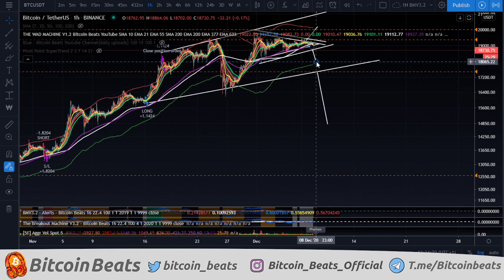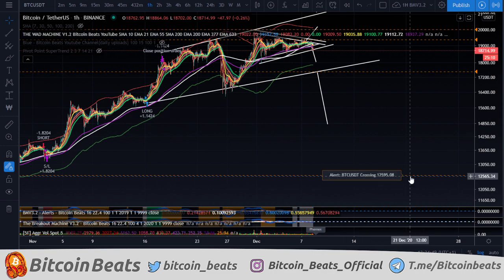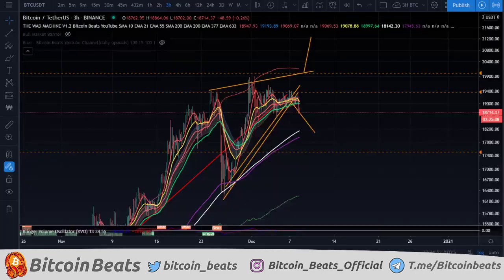I would not say to take shorts in this area at all — you can hold cash, I'm in cash. If we lose $17.5k, that's a big measured move down to $14.8k, which I would expect to play out if the FUD holds true. That's kind of my analysis and what I expect to happen.